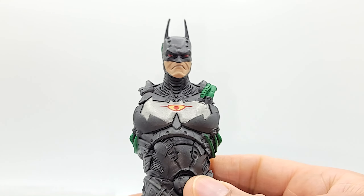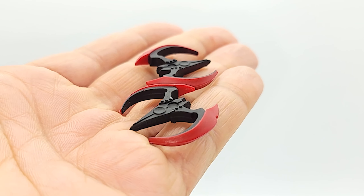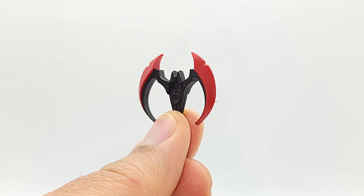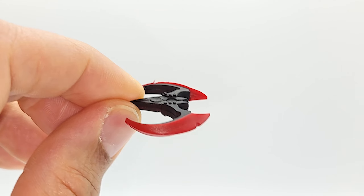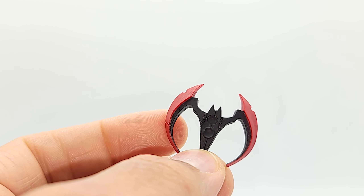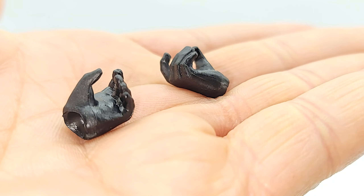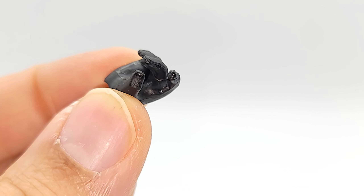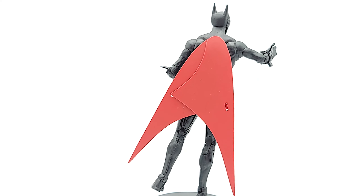Here's the collect-to-build piece. Got the batarangs — they're identical — and the alternate hands. Oh, Beyond, baby.